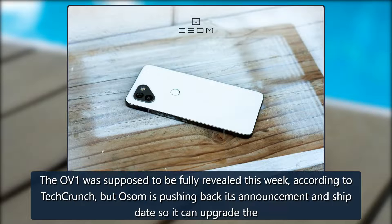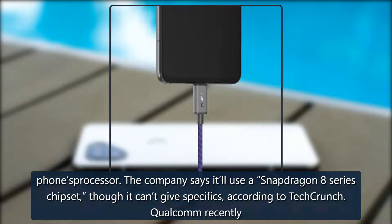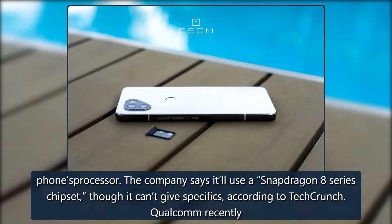The OV1 was supposed to be fully revealed this week, according to TechCrunch, but OSOM is pushing back its announcement and ship date so it can upgrade the phone's processor. The company says it'll use a Snapdragon 8 series chipset, though it can't give specifics, according to TechCrunch.